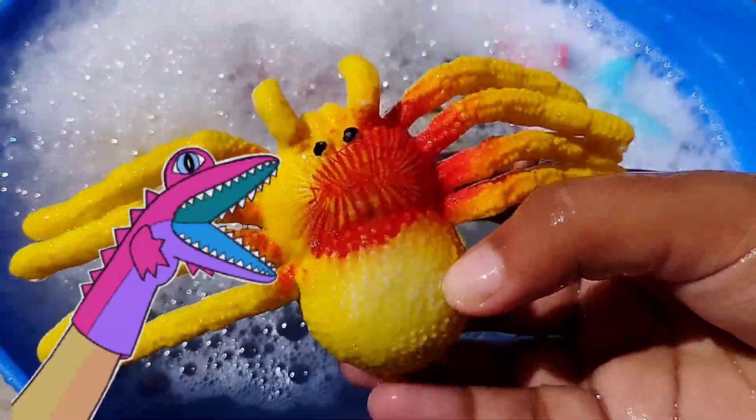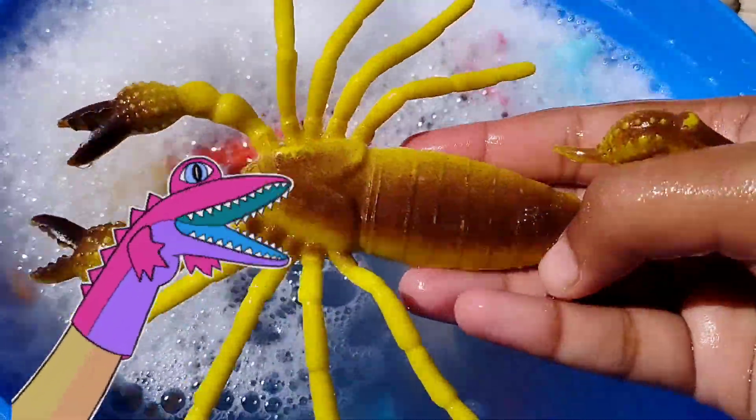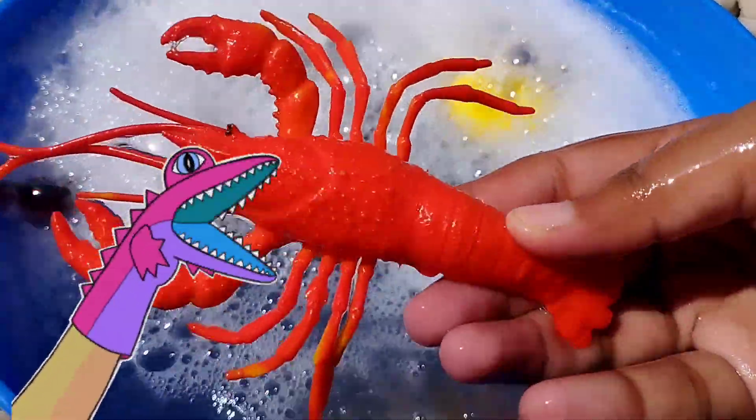The next one is a starfish. This is a starfish. The next one is a fish.